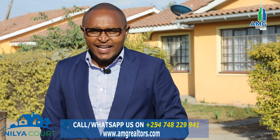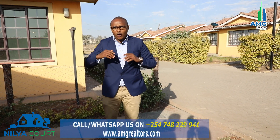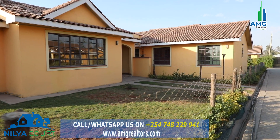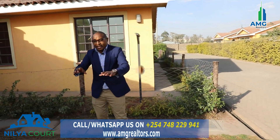We are actually right on the property. The best thing about this property to start with is that it's fully cobblestone. From the gate to where the house is, you've got a maximum space if you want to do your party or barbecue. This is just a front yard where you can be able to enjoy with your family.